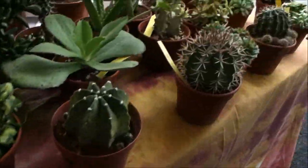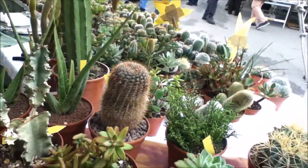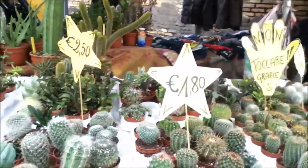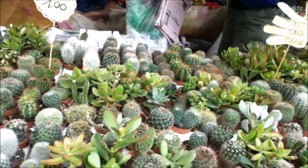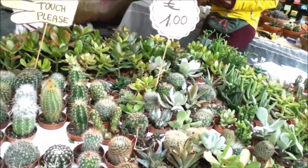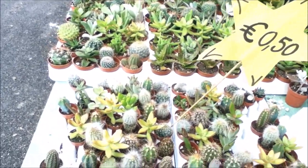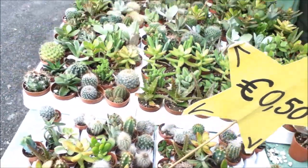Growing succulents can be tricky especially if you are a beginner and you do not know what you are doing. Too much water can kill them, and if they are not getting enough direct sunlight they will start to grow thin, struggling, and unattractive. If you are just starting out, it's a great idea to get succulents as a cutting or a tiny plant — that way you do not lose much money. If they die you can always get another one. Most of mine I got here for 50 cents for the tiny cuttings.